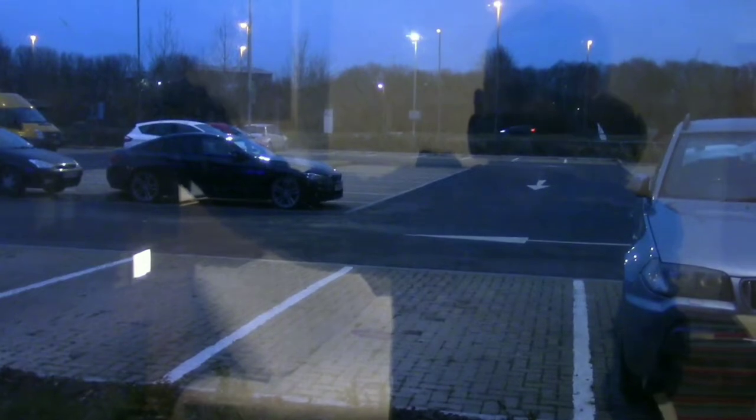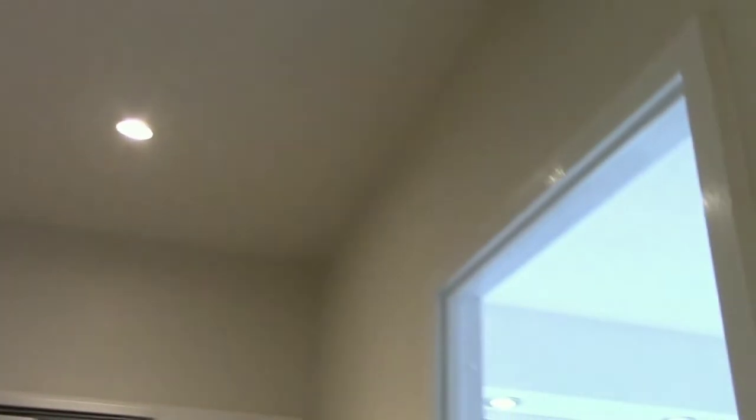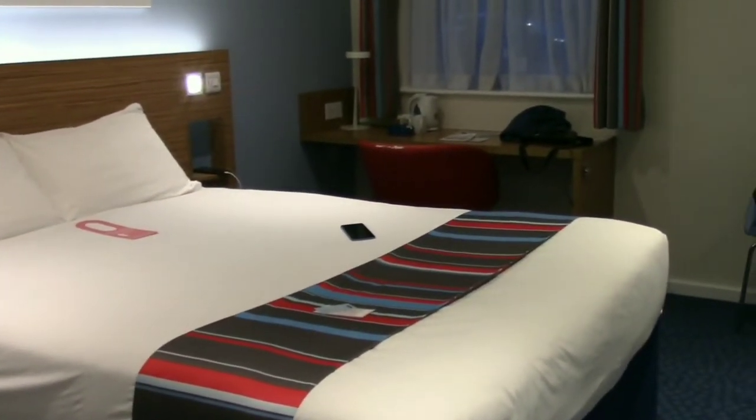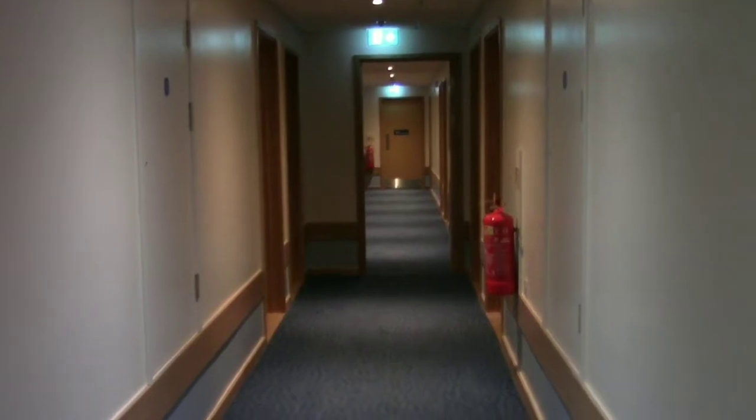There's a mirror, which is fantastic, and a window looking out into the car park. The heater is warming up the room nicely, and there's your bed.